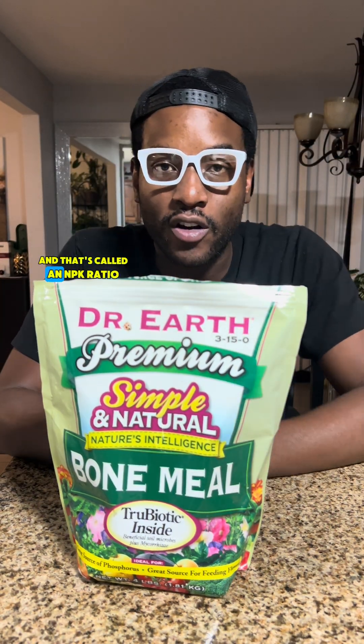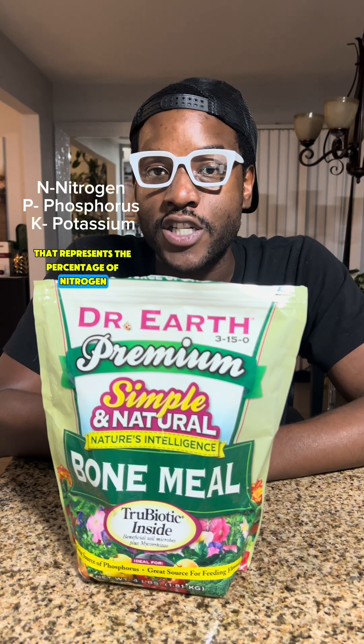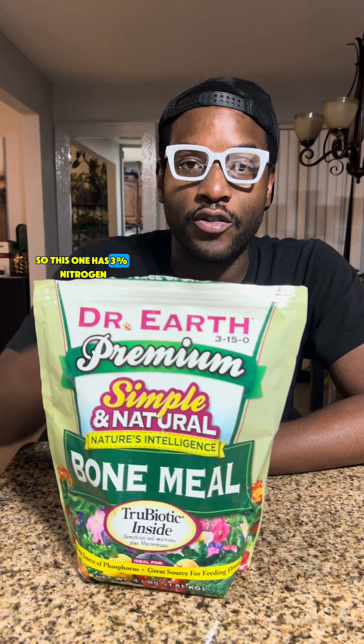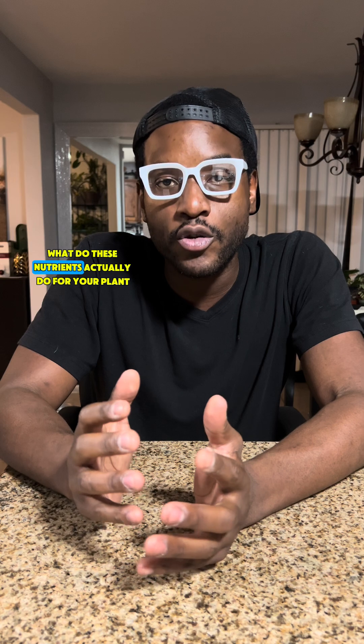That's called an NPK ratio, and it represents the percentage of nitrogen, phosphorus, and potassium in that fertilizer. So this one has 3% nitrogen, 15% phosphorus, and 0% potassium. But what do these nutrients actually do for your plant?